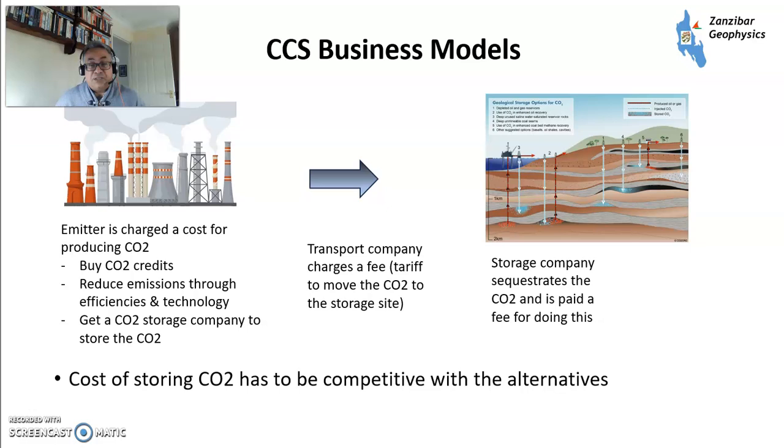The business model for CCUS is basically a waste management business. A large emitter is charged at cost for producing CO2. CO2 contributes potentially to climate change, according to the majority of scientists, so you need to reduce emissions. You can buy CO2 credits, use your emissions through efficiency technology, or you can get a CO2 storage company to store CO2 for you. A transport company charges a fee to move the CO2, and a storage company gets paid a fee. If the fee for storing the CO2 is less than the other alternatives, that's what's going to go ahead.